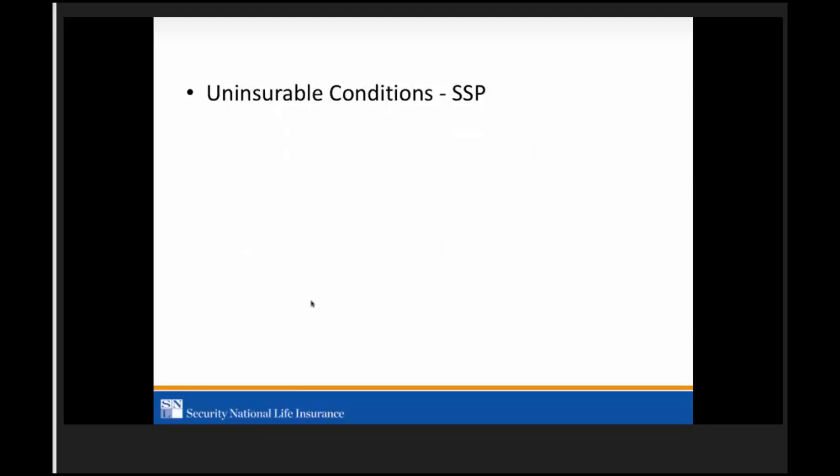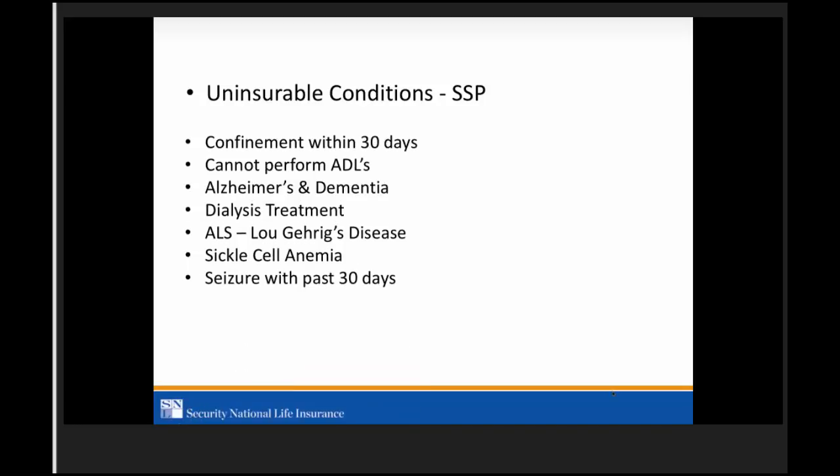Let's go over a few uninsurable conditions — most of these were already included in how we were underwriting, we just added them to the app. Confinement within 30 days — hospital, nursing home, convalescent home. If they cannot perform ADLs such as eating, dressing, or bathing without help. Alzheimer's and dementia are knockouts. Dialysis treatment is on the app. ALS has always been a knockout. Sickle cell anemia has always been a knockout and is now on the app.